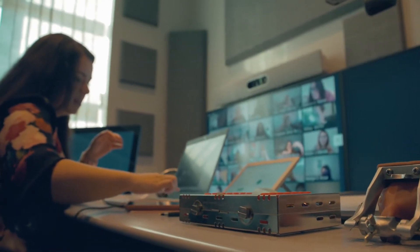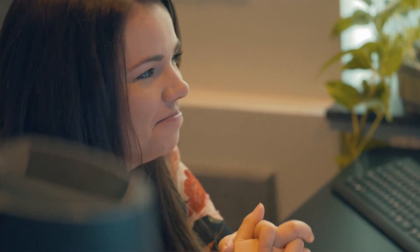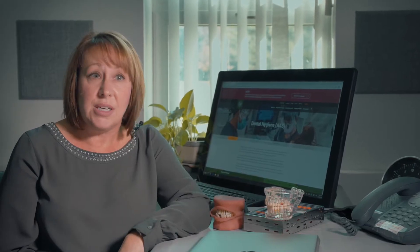Traditional classroom is just one such way. A virtual setting has now provided us with different opportunities, and students all learn differently. Some students have actually found that they work better in this virtual environment.